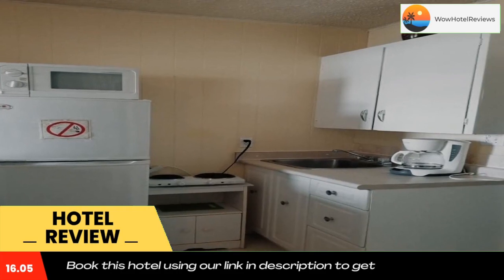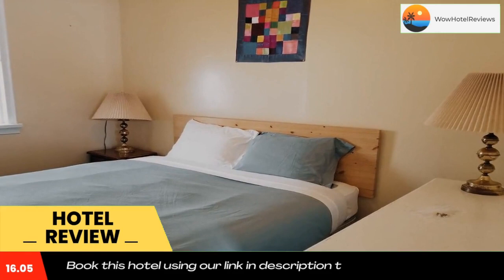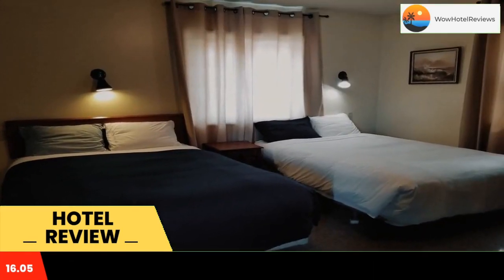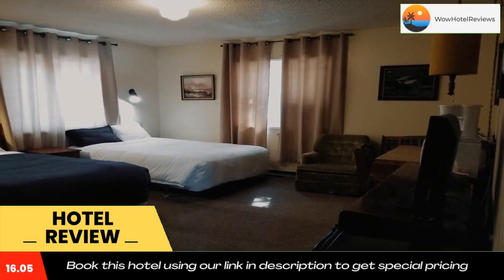The nearest airport is Regina International Airport, 93 miles from the accommodation. Use our link in the description to get a special discount on this hotel. Don't forget to like and subscribe to our channel.